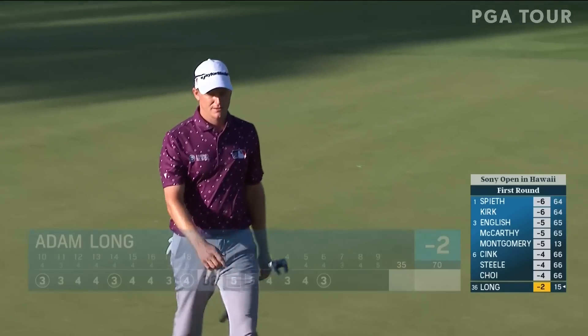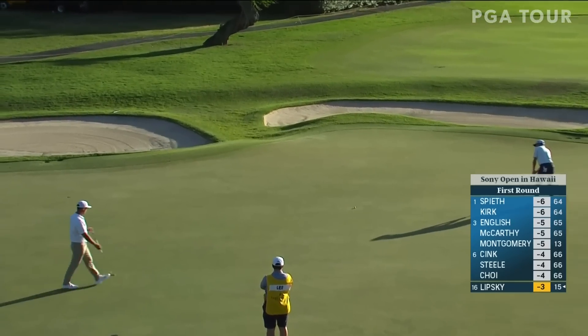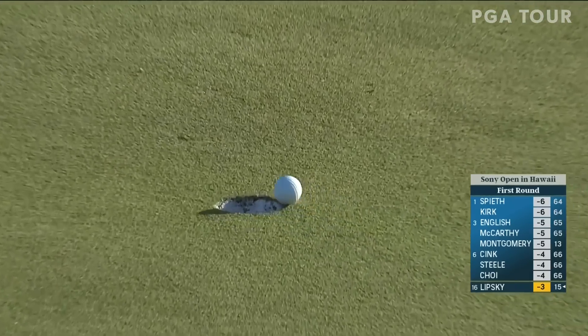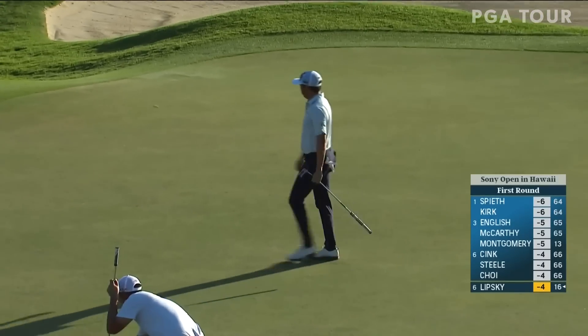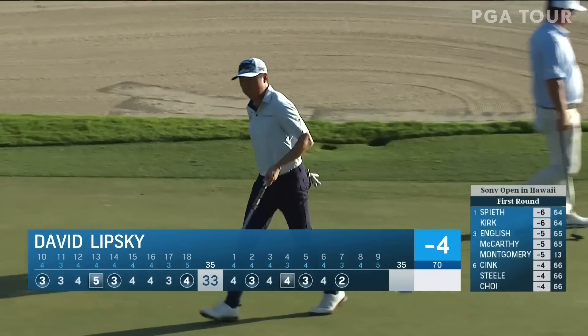Adam Long with his lone PGA Tour victory at the American Express four years ago — came up short here on the par three. He's got a good round going at three under. Up the hill — will it reach? Oh yeah, it will. So the 34-year-old is still looking for his first PGA Tour win. That's a nice little run — two birdies in three holes.